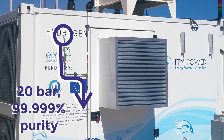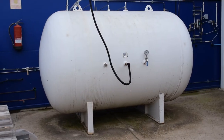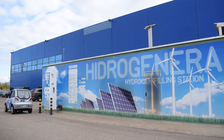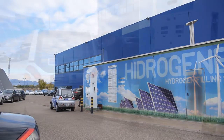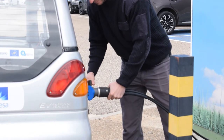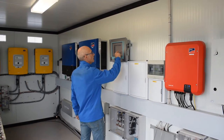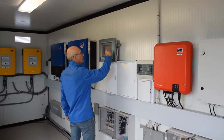The gas is then stored at 20 bars, and either used directly in other ongoing projects at Aragon Hydrogen Foundation, or it is compressed and stored at high pressure for subsequent use.